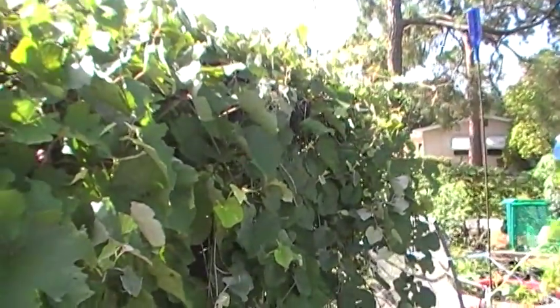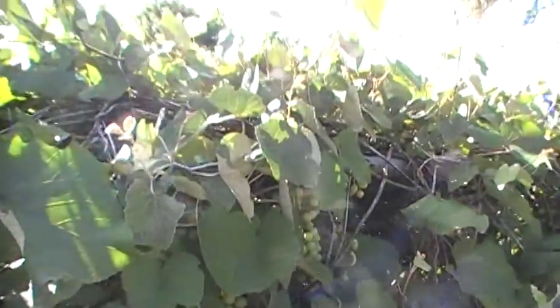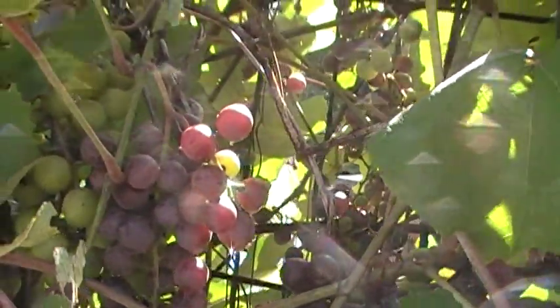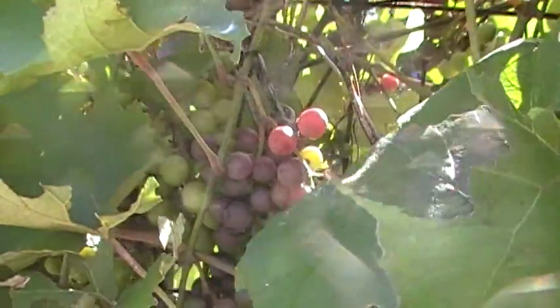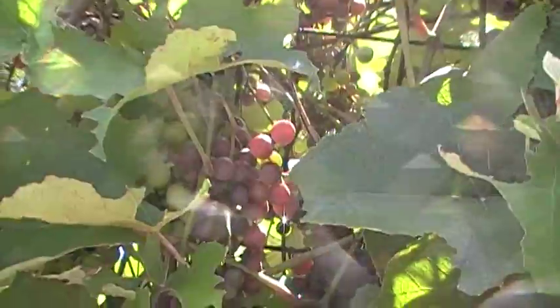I'm really happy with the growth of both. It took Gray Street grape four years to begin to perform, and this is Gracie's grape's first big fruit set too. I'm going to be eating a lot of grapes, and I'm going to look into how I could possibly blanch them and run them through a sieve to get the seeds out for juice making.